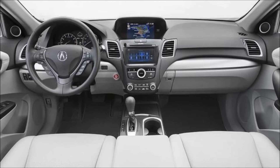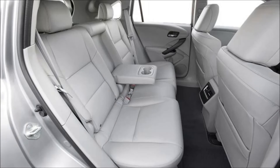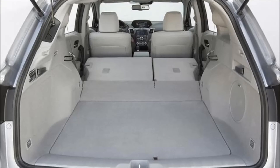What we like: rich interior, smooth ride, quiet at highway speeds, and a slightly sporty feel. What we don't: missing some key features such as a panoramic sunroof and heated rear seats, and no high-mileage hybrid option. Price range: $36,775 to $45,500.